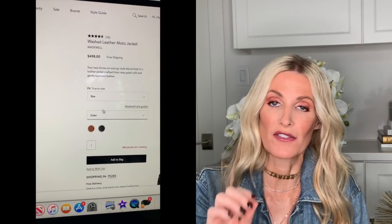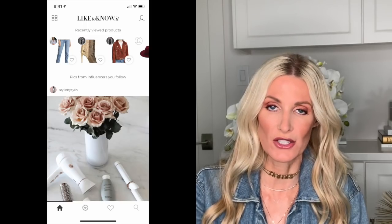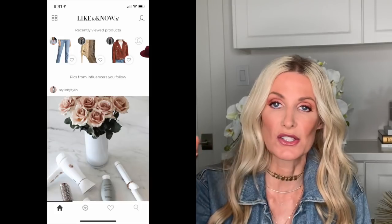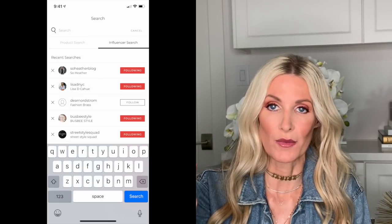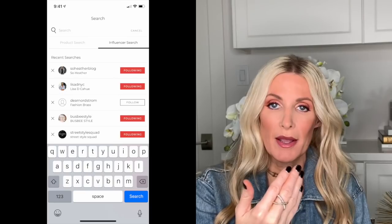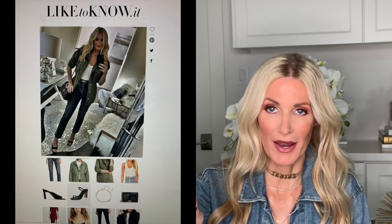If you'd rather not see random pictures of influencers showing up, you can actually follow your favorite influencers within the app. This is my favorite way to shop in the app. If you would love to follow me in the app, my Instagram handle is sewheatherblog, and I'm also sewheatherblog in the LikeToKnowIt app. To follow influencers within the app, you click the little magnifying glass in the bottom right-hand corner, then in the search bar you type in the influencer's name. You would click follow, and then every single time I post a new photo, it's going to show up on your feed and you'll be able to click it and shop the items beneath it.